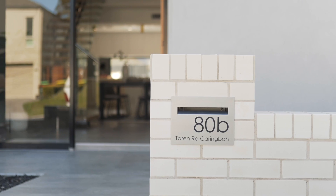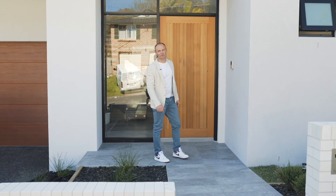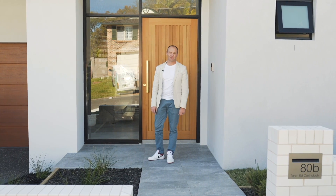Well hello and welcome to 80B Tarrant Road here in Carring Bar South. If you're looking for an executive lifestyle entertainer, this is the one for you.